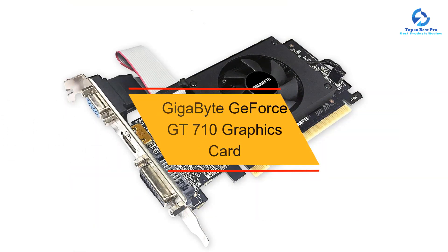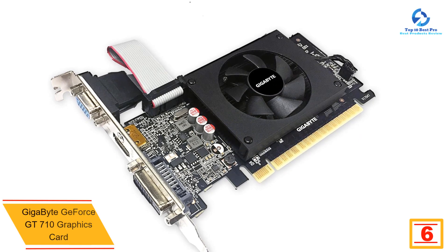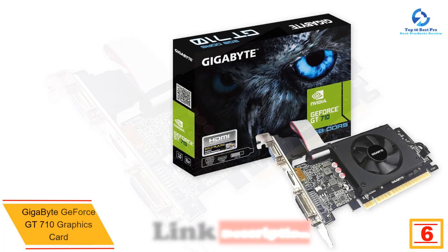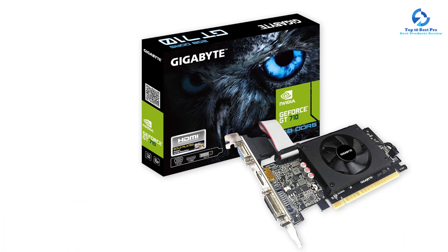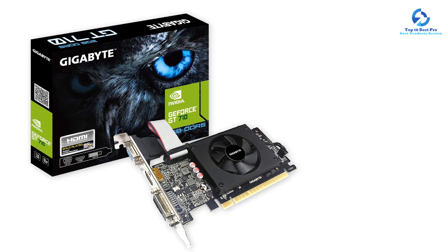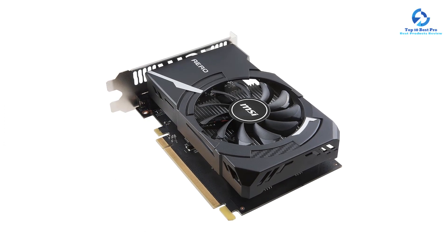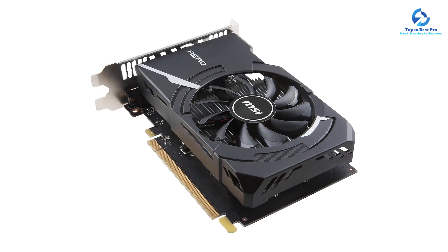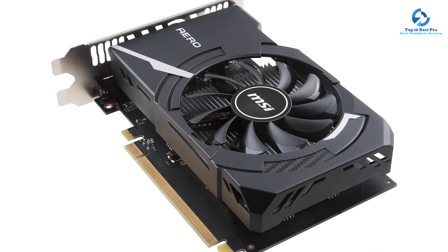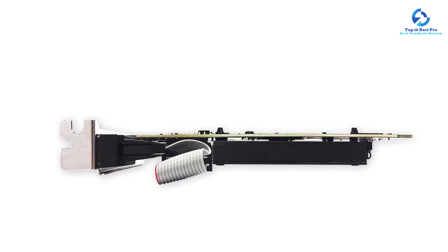At number 6, we have the Gigabyte GeForce GT 710 graphics card. Gigabyte is a one-stop platform for all PC and computer needs, developing a wide range of products including gaming laptops, motherboards, graphics cards, monitors, computer cases, storage devices, and other peripherals. Gigabyte's GT 710 is equipped with an NVIDIA GeForce GT 710 processor with powerful processing power for high-graphics games. It uses 2GB GDDR5 RAM with a 64-bit memory interface, a 954 MHz core clock, and a 5010 MHz memory clock speed.